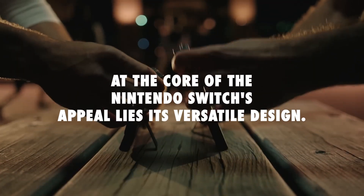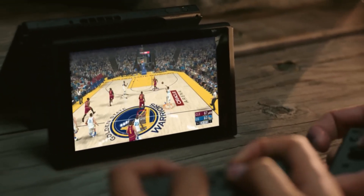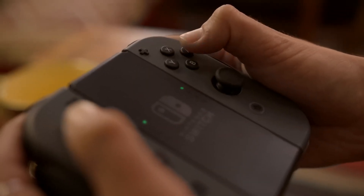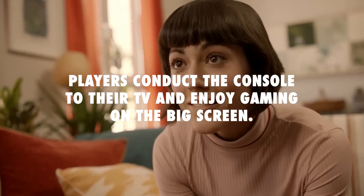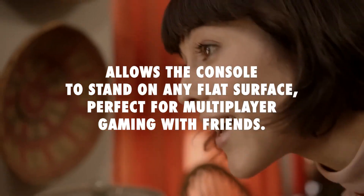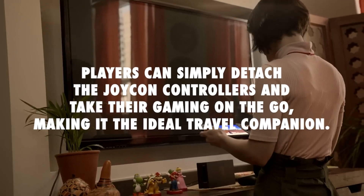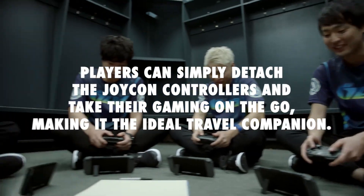At the core of the Nintendo Switch's appeal lies its versatile design. The console seamlessly transitions between three distinct modes: TV mode, tabletop mode, and handheld mode. In TV mode, players can dock the console to their TV and enjoy gaming on the big screen. Tabletop mode allows the console to stand on any flat surface, perfect for multiplayer gaming with friends. In handheld mode, players can detach the Joy-Con controllers and take their gaming on the go, making it the ideal travel companion.